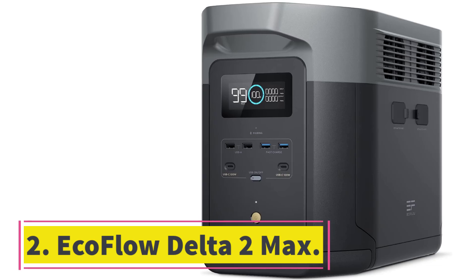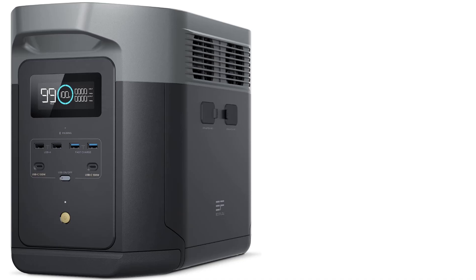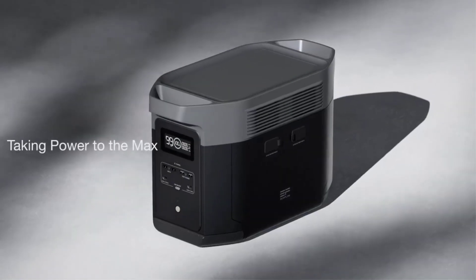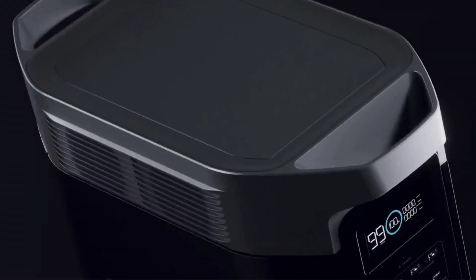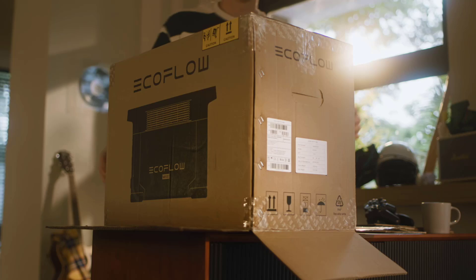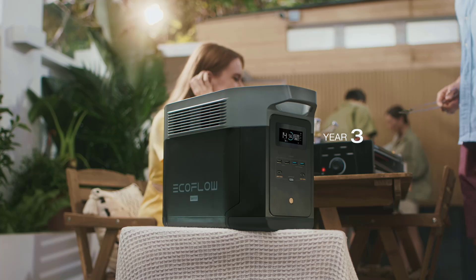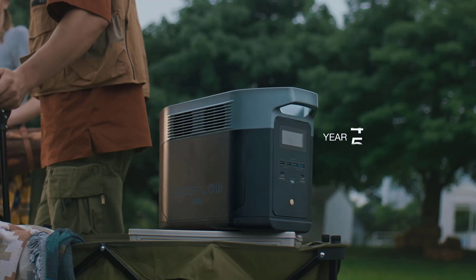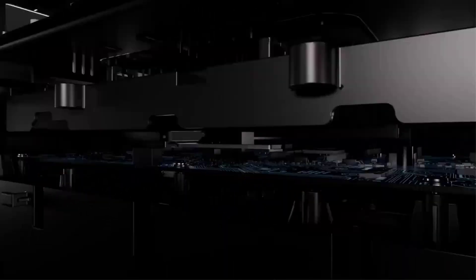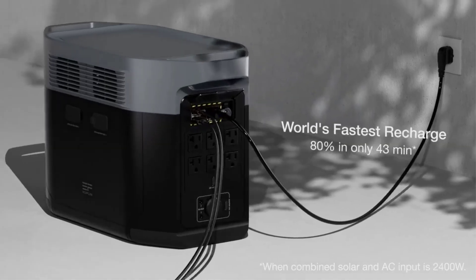Number 2: EcoFlow Delta 2 Max. Whether it's solar or AC power, you can get 80% of a charge in an hour or less. Specs — storage capacity: 2048Wh, expandable to 6000Wh. Output capacity: 3400W. Dimensions: 19.8 x 9.5 x 12.01 inches. Weight: 50.71 pounds. Price: $2,000.